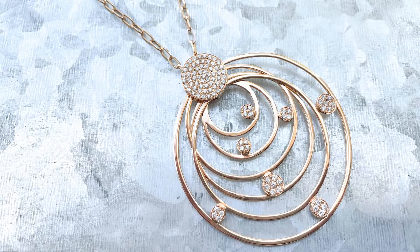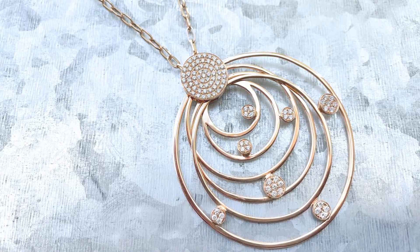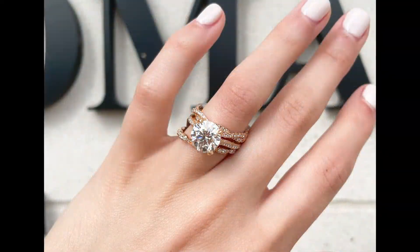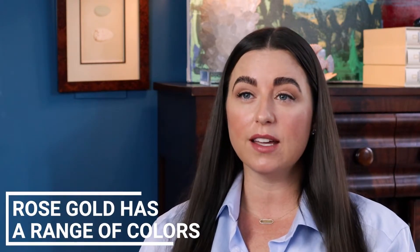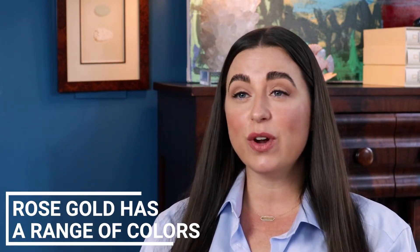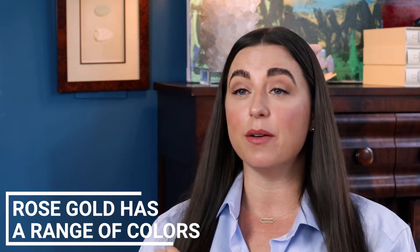When rose gold is created, copper is mixed with pure gold and other metals to create that warm pink color. Rose gold has a range of colors from a soft pink to bright copper, and this range is based on how much copper is in the mixture.